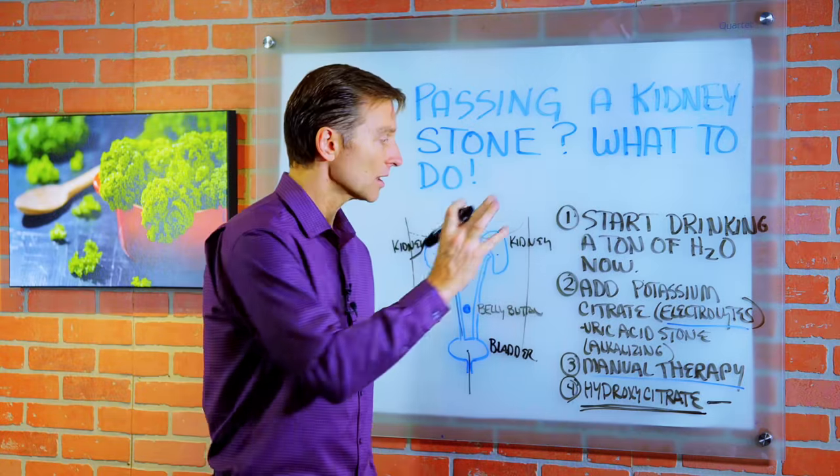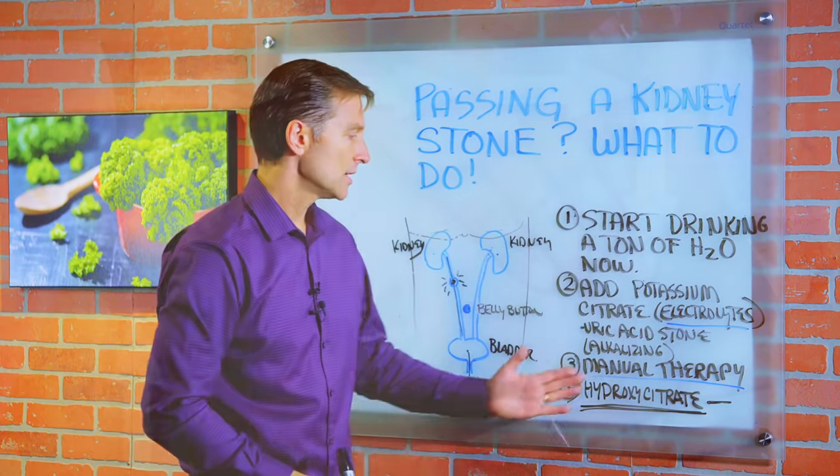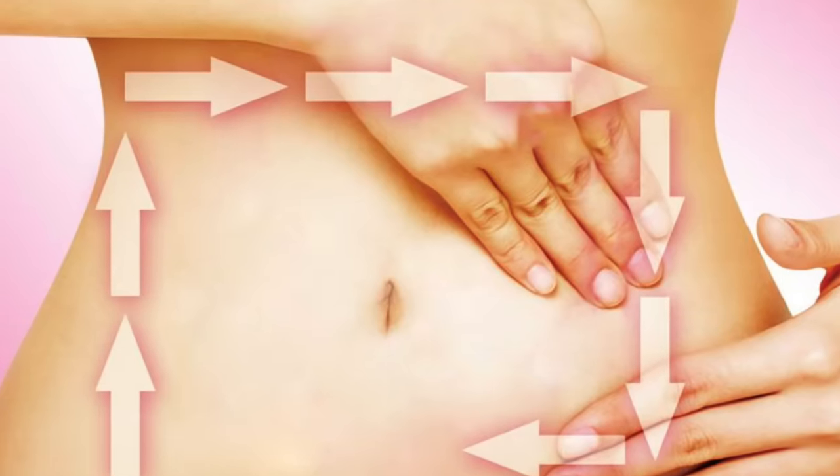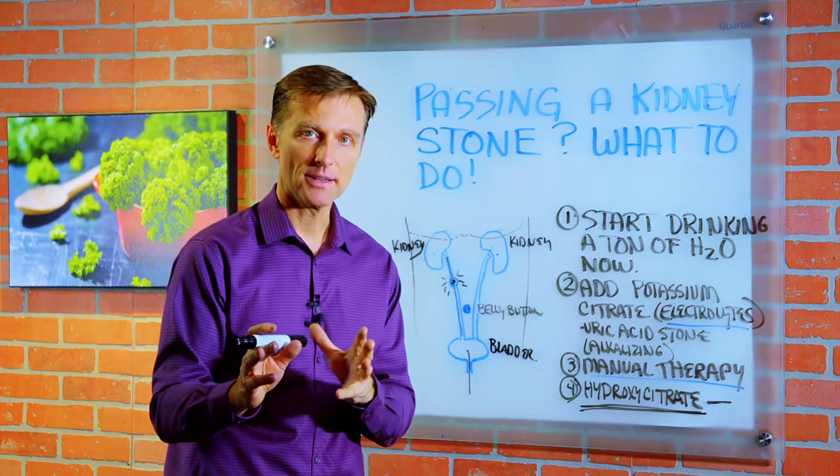It's real simple: drink a lot of water, add some electrolytes with lemon juice, and start doing manual therapy until you get some relief. Hopefully that'll bring down the pain so you can get through it. Thanks for watching.